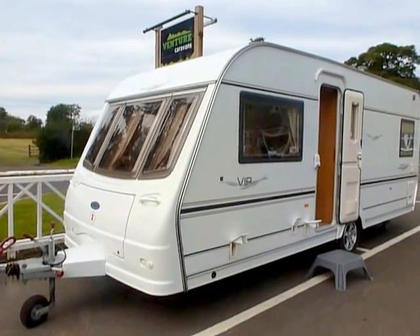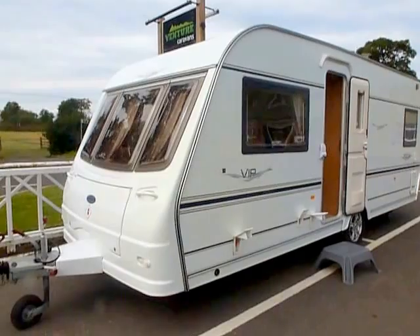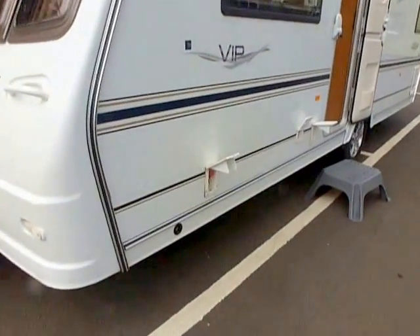Hi, my name is Dave Webb from Venture Caravans. I'm just going to take you around this Coachman VIP 534. It's a 2005 model and it's the top of the range Coachman for single axles.